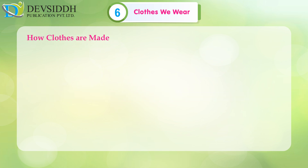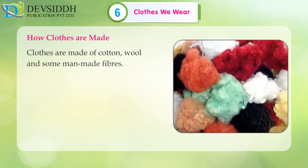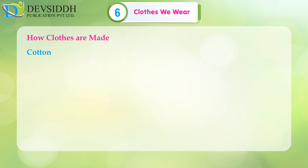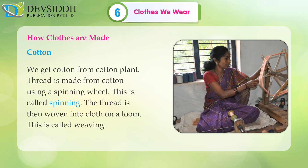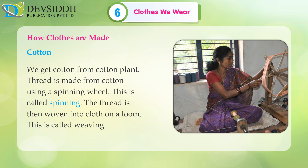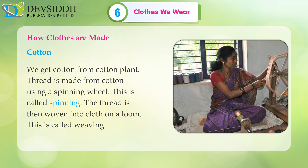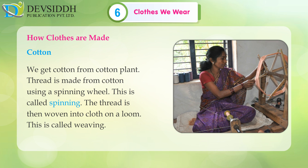How clothes are made: Clothes are made of cotton, wool and some man-made fibers. We get cotton from the cotton plant. Thread is made from cotton using a spinning wheel — this is called spinning. The thread is then woven into cloth on a loom — this is called weaving.